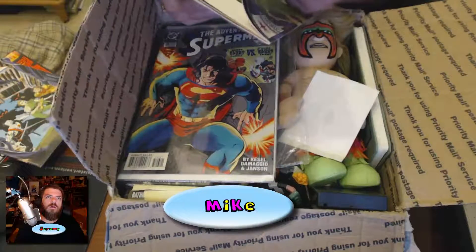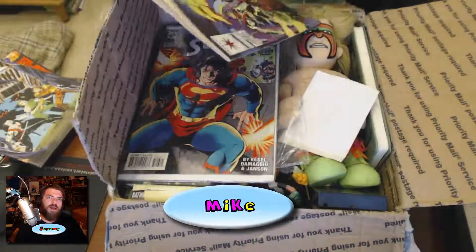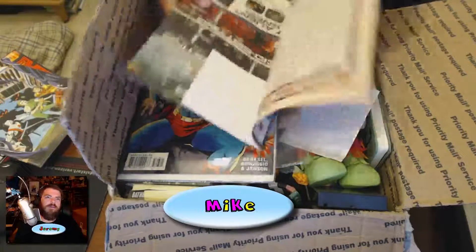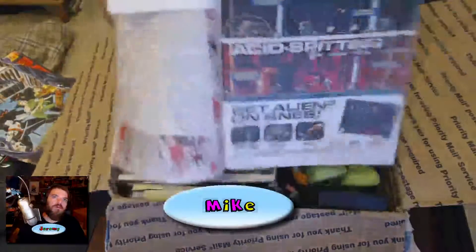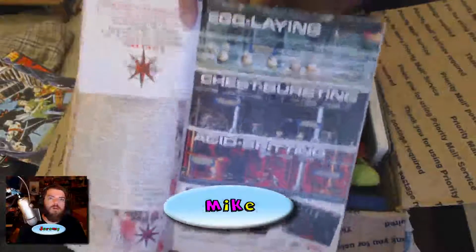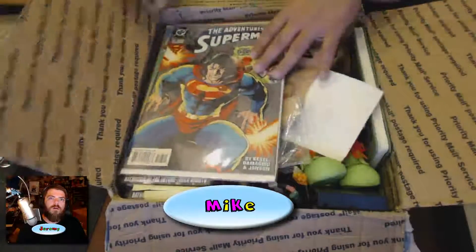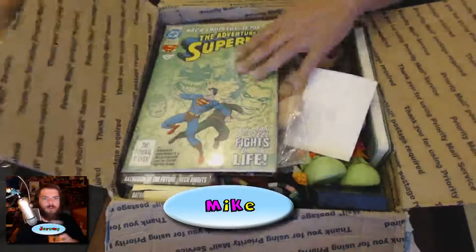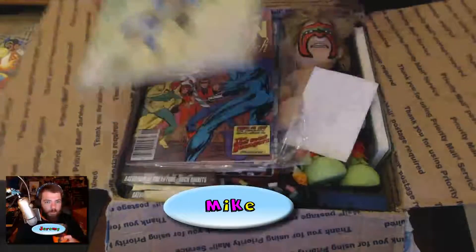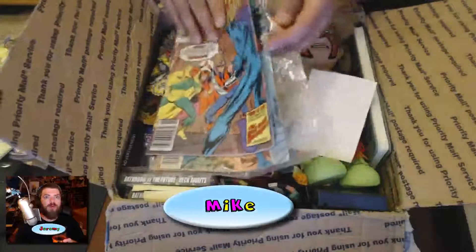There's a wrestling one, this is Future Force. I guarantee you if we do a round two, these will be going back in there. Comics are cool but you can't get single issues. There you go — Alien 3 on the SNES. The Adventures of Superman — another Adventures of Superman.